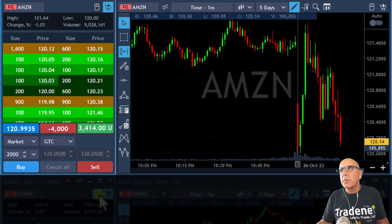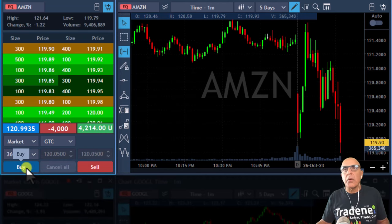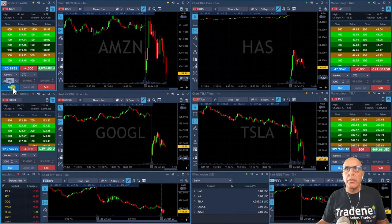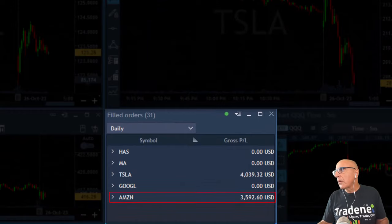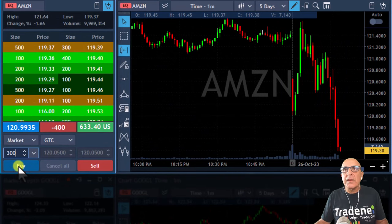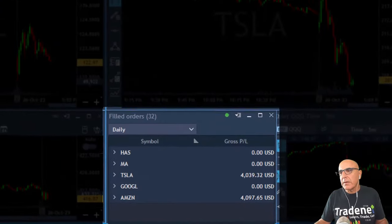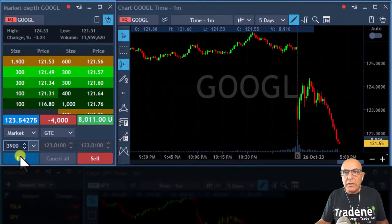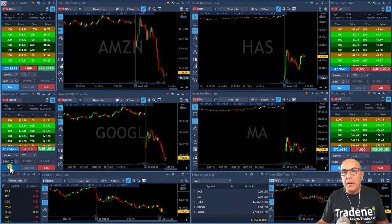Amazon at my target — getting ready. Taking my partial in Amazon on a full pullback. About to cover some more Amazon here. Any sign of a pullback? No need — it's coming down. Covered some more in Amazon. Next one is Google — if it moves over 120.70 I'll take a partial. Let's go Google. Took a partial in Google.